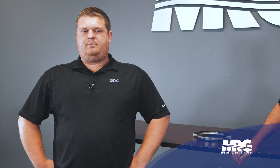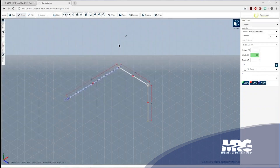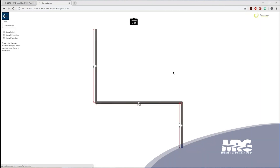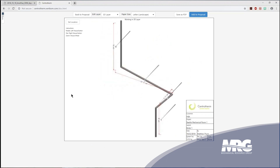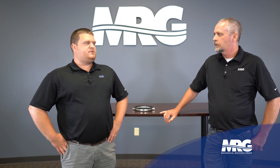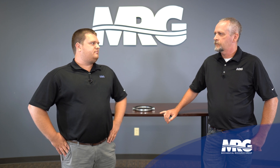Centratherm also has a BOM tool called the vent BOM. You provide a stick drawing of how you want to run your vent or intake on Centratherm's isometric graph paper and send it to us. We draw that in the vent BOM tool and can produce a 3D drawing along with a bill of materials listing what fittings, termination, brackets, and other items you need. It makes it simple for the guys in the field installing it — cuts out confusion for anyone who wasn't involved in bidding the job. Just follow the drawing and you're good to go.